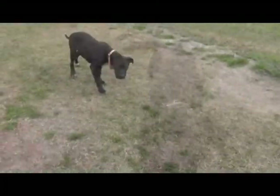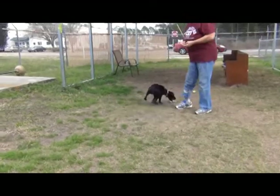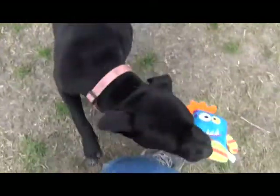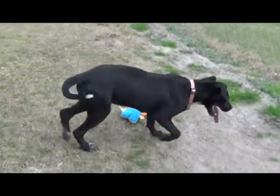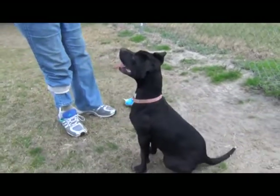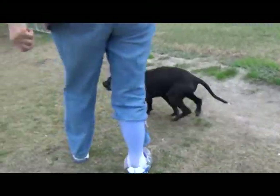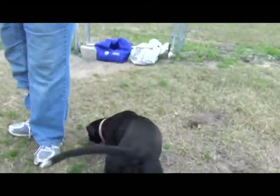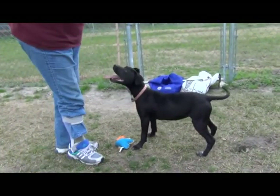Go get it! And she brings it back, right to me. Can you drop it? Drop it — yes! Good girl, sit. Wow, just six months old, that's wonderful. Ready? Go get it! Bring it back, good girl, drop it — she does it, yes! Good girl, good job!